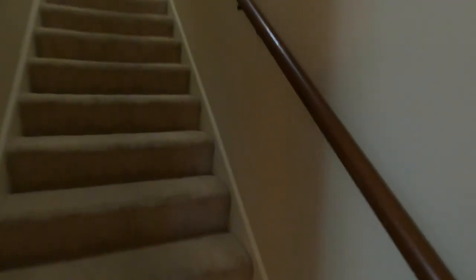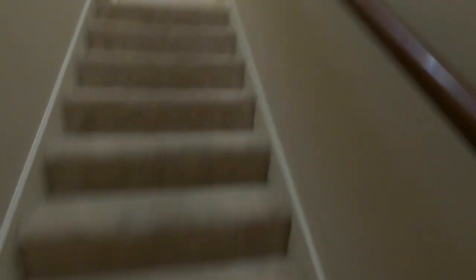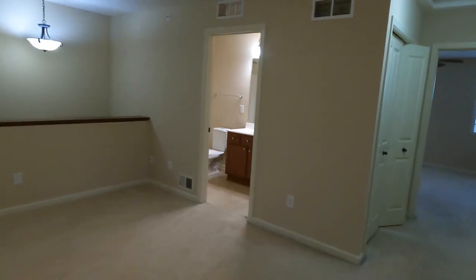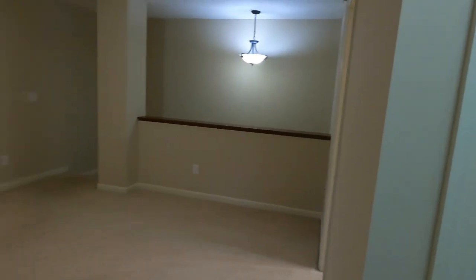Carpets are getting professionally cleaned tomorrow — I just wanted to get the video going in the meantime. We do have carpet as we come up. And we've got this nice large loft space up here. You can use this for a lot of different purposes: it could be an office area, a quiet study, a second living room — really whatever best fits your needs. Very large size up here.